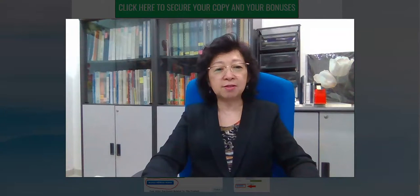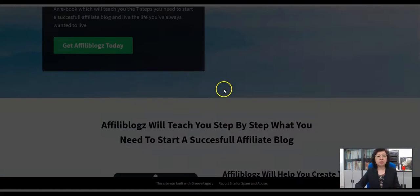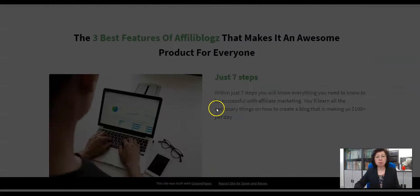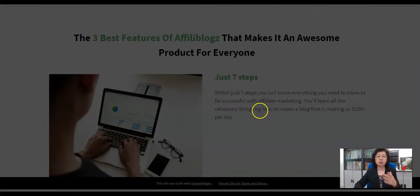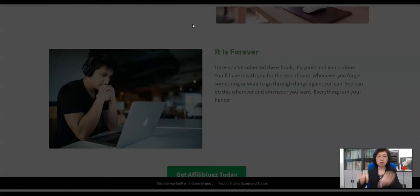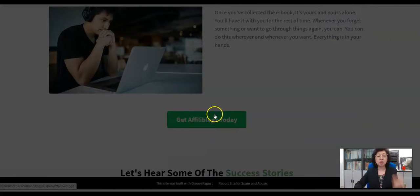Let me now quickly take you into a preview of the material. This is the sales page — it's a very simple sales page. You can click it to get AffiliBlogs today, and it will teach you step-by-step what you need to start a successful affiliate blog. They have people giving reviews, the seven steps outlined, and each link says 'get it.' If you click any link on my bonus page, it will take you to this sales page, and clicking any green button lets you buy it.